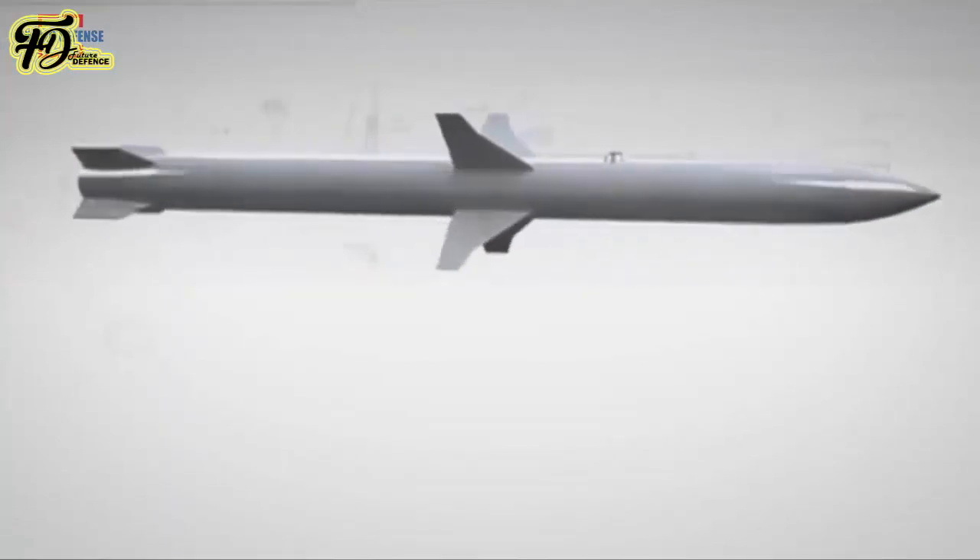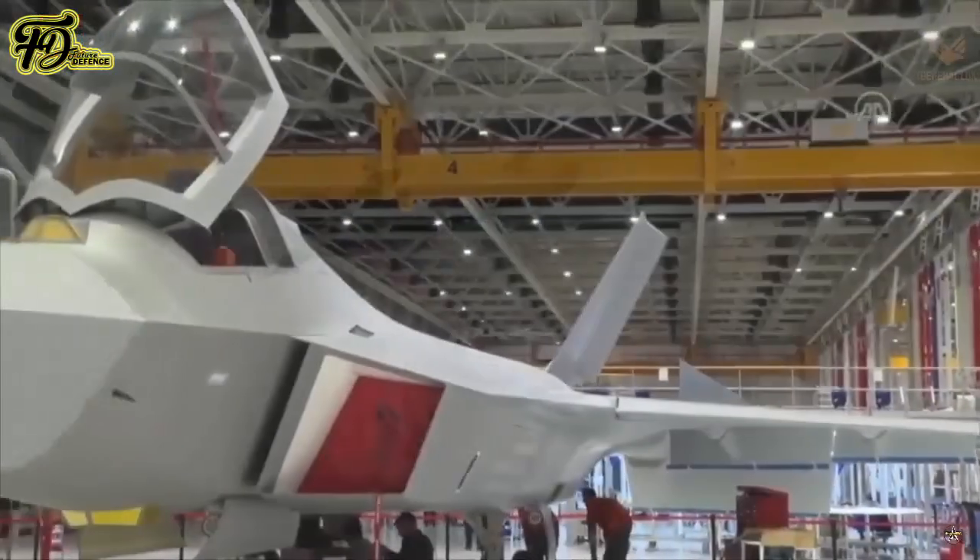The official also said the final quantities and the contract value will depend on the progress of the KAAN fighter jet program.